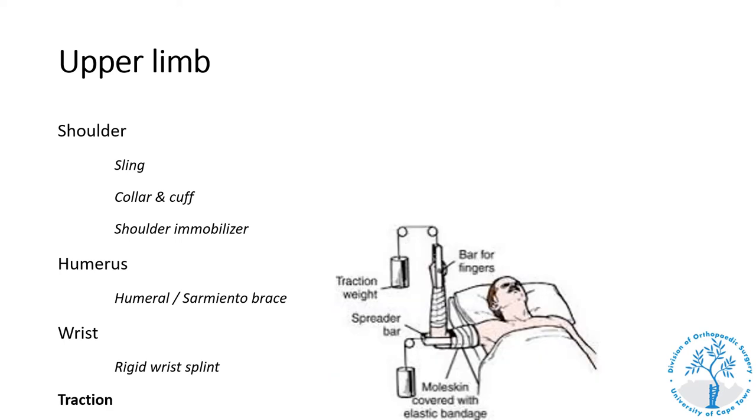Upper limb traction is mostly historical in the developed world but is sometimes still used in Africa, including parts of South Africa, to definitively treat complex upper limb injuries like distal humerus fractures. Most of these injuries nowadays are treated in adults definitively by surgery.